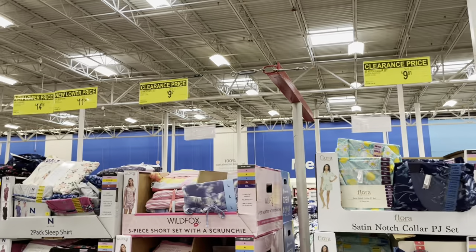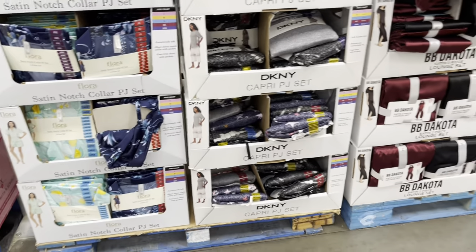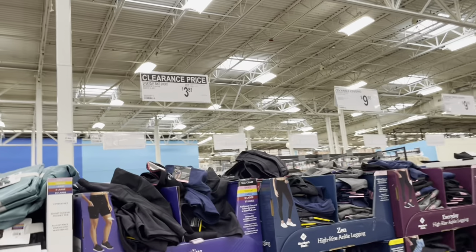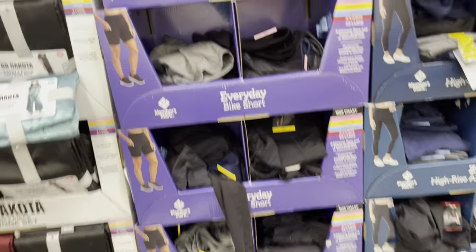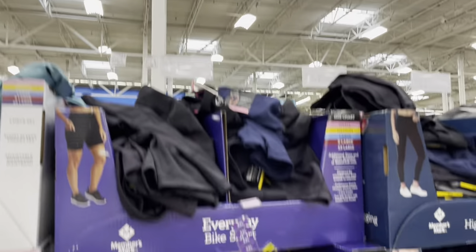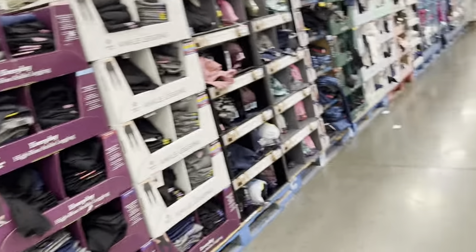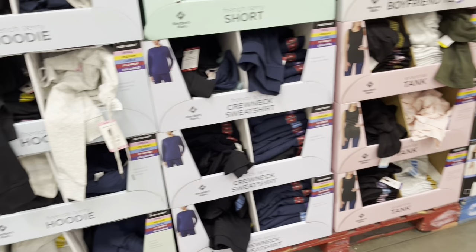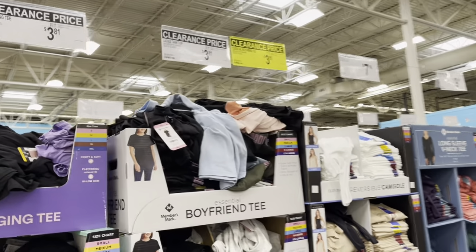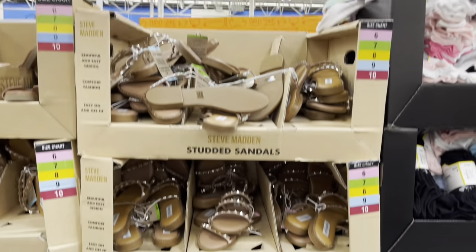In the clearance section — originally $11.98, now $9.81 — they have pajama sets. Also bike shorts for $3.81, originally $9.48. I have a ton of these already but I might get a couple pairs for Ayana. They have capris too for $3.81. And Steve Madden sandals for $6.81, originally $29.98 — looks like they have a good variety of sizes.